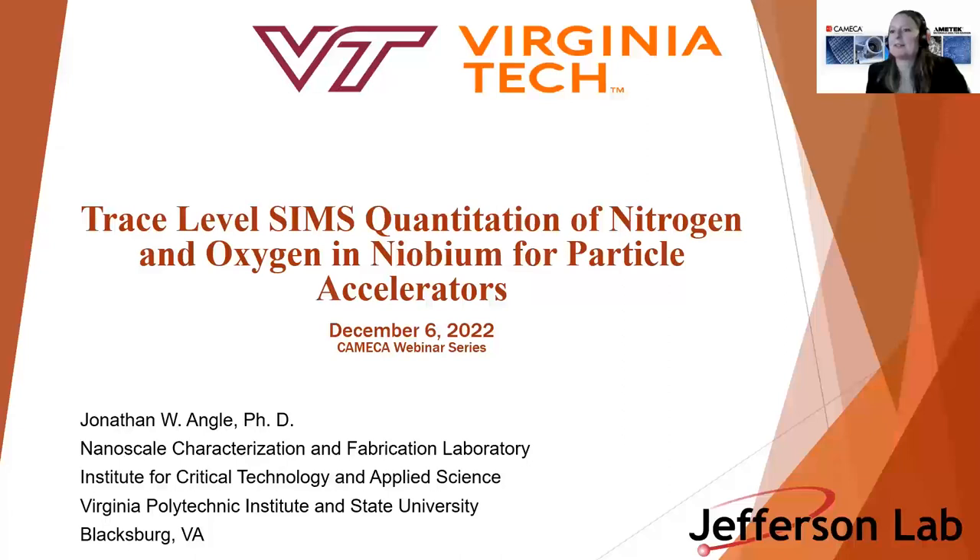Thank you for the introduction. I want to thank you and Mary and Sophie for the opportunity to speak today. It's a pleasure to talk about my topic, which is the trace-level SIMS quantitation of nitrogen, oxygen, and niobium for particle accelerators.